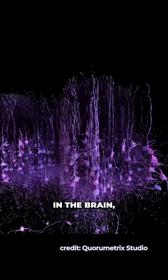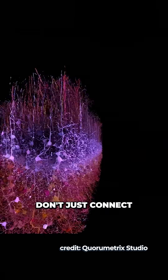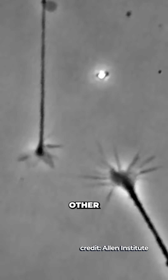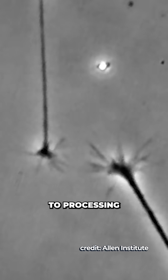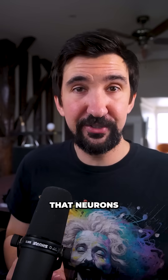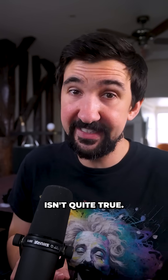This revealed not only new cell types in the brain, but has shown us that neurons don't just connect to other nearby neurons haphazardly — they actively hunt out other similar cells dedicated to processing the same visual stimuli. This gives us a glimpse that our long-held theory that 'neurons that fire together wire together' isn't quite true.